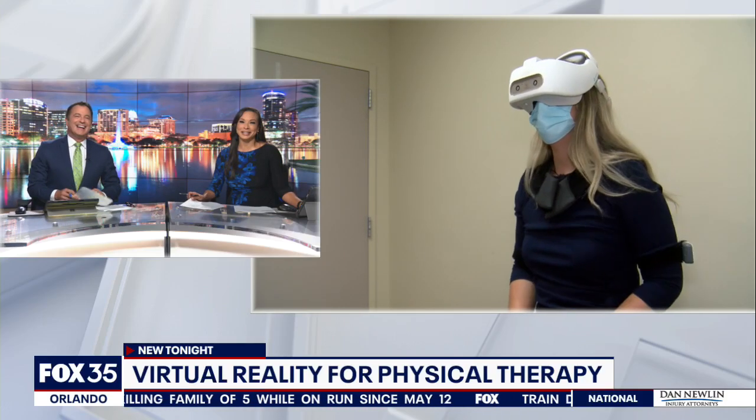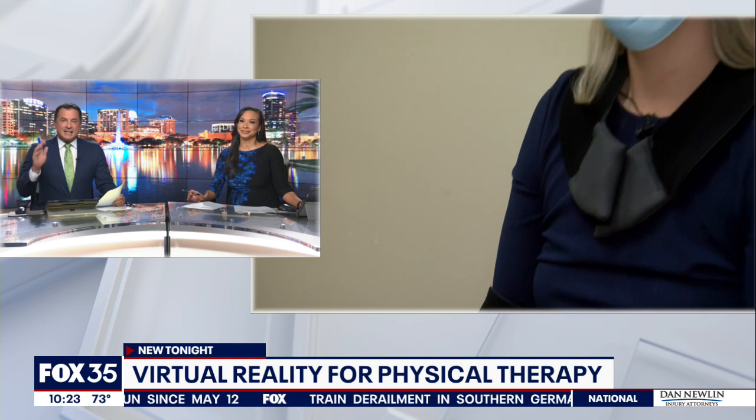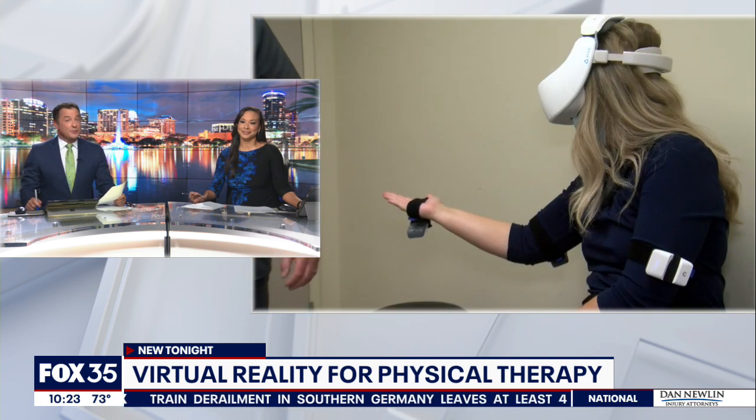Well, new tonight: physical therapy is going virtual. Patients at One Health Center in Arkansas are entering a simulated world in order to help their mobility in the real world.